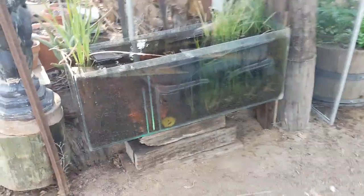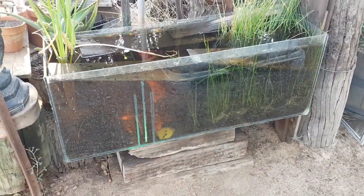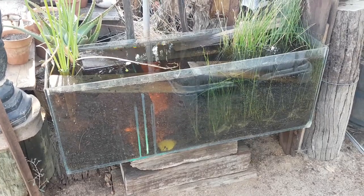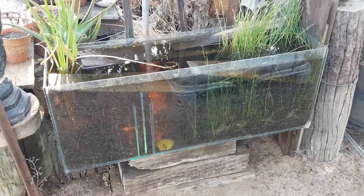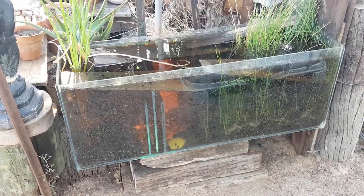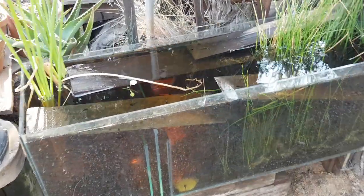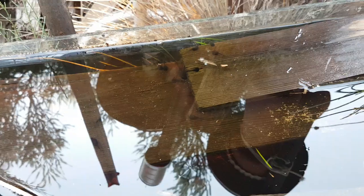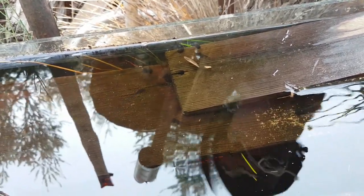G'day everyone, Billy here from West Australia. I found a beautiful aquarium at a rubbish dump about a month ago, and since I'm not a big fan of fish, I thought it'd be a perfect spot for my tadpole breeding program. I've got some beautiful tadpoles in here at the moment — pretty young, probably three to four months old. Unsure of the species at this stage, but there's probably around 500 tadpoles in here.